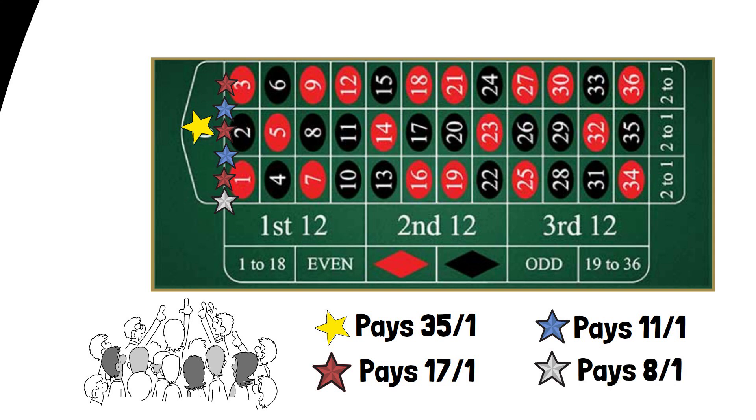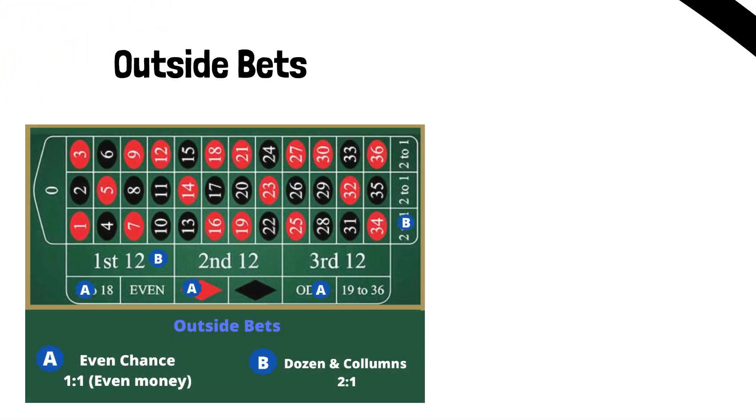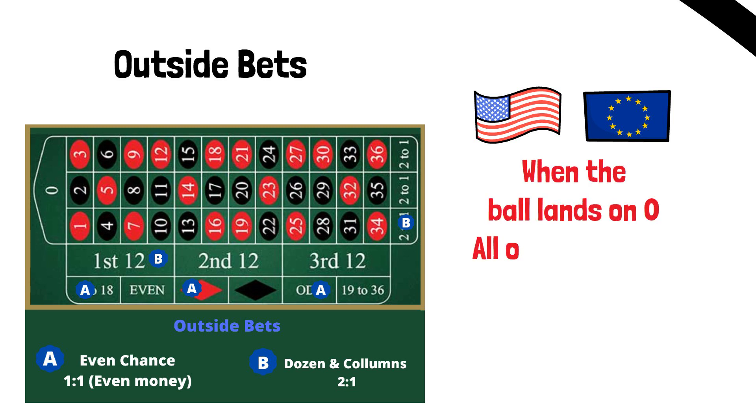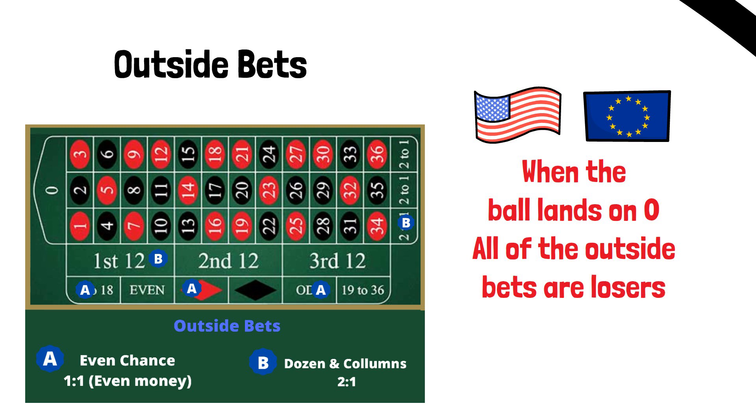Now let's move on to outside bets. Unfortunately the phrase 'winning number' is not going to be a winning number for us here. When playing American and European roulette, when the ball lands on zero, all of the outside bets are losers. It makes logical sense that zero would be a losing number for all outside bets — it's not in any dozen, it's not in any column, it's neither red nor black, and it's certainly not between one and eighteen or nineteen to thirty-six.